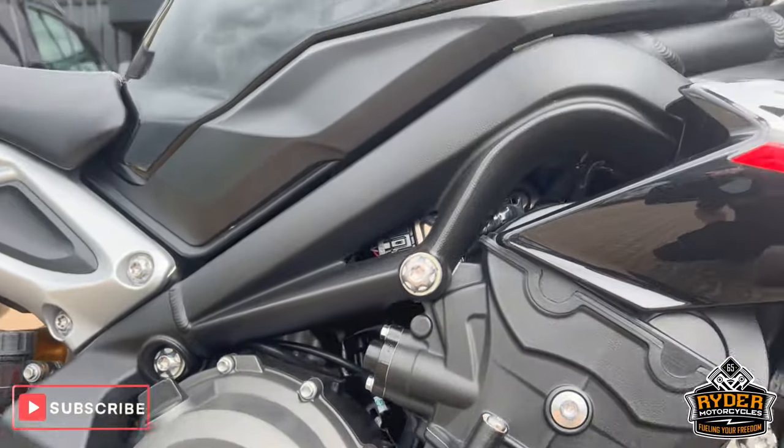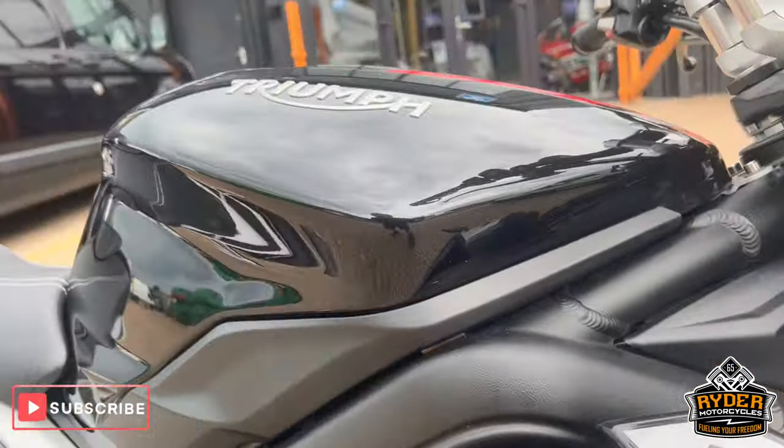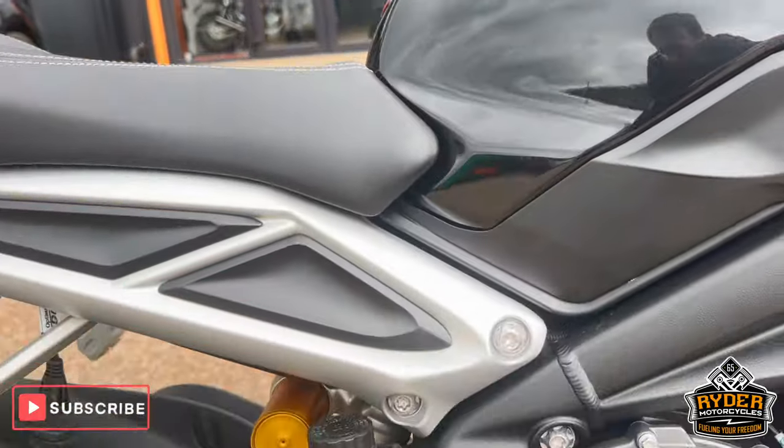The lower belly pan is nice, the engine bay is nice, on the fairing turn and on the frames - nice condition.